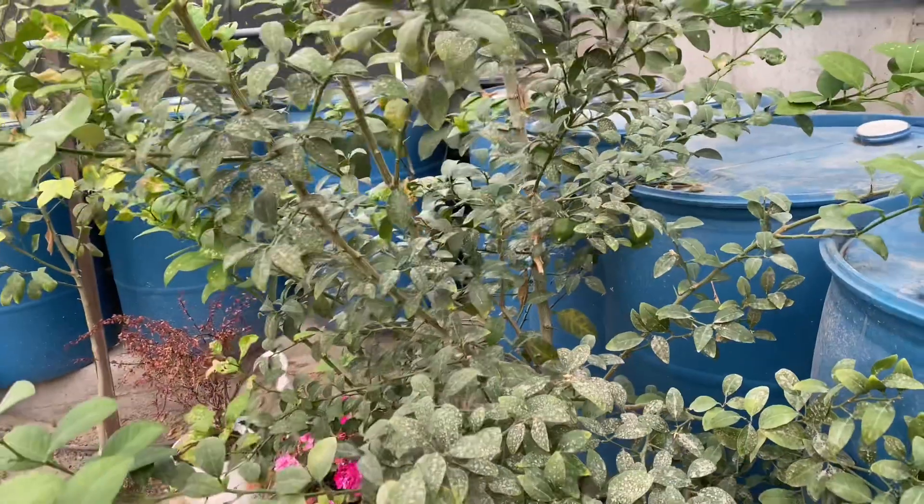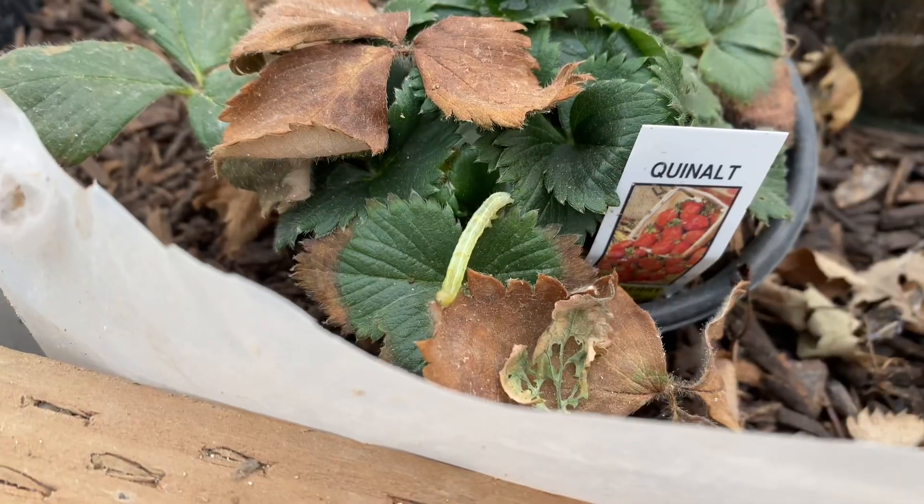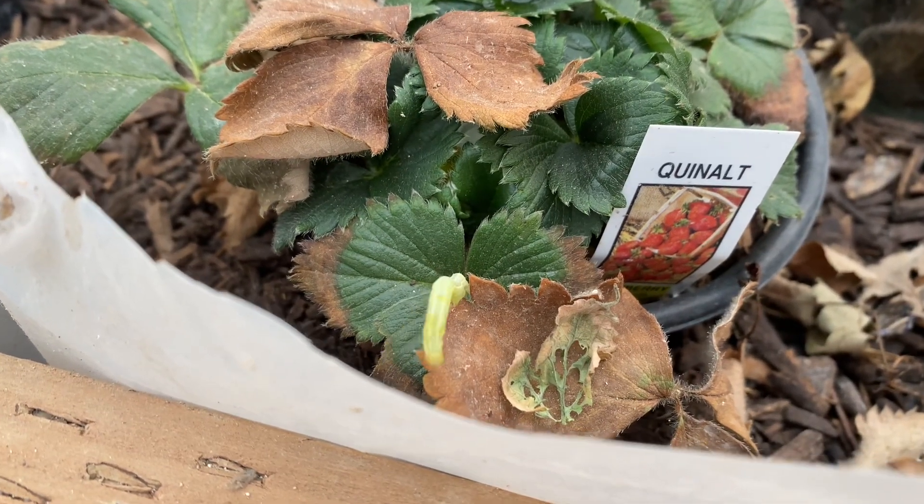I actually have a few other things I want to do tomorrow or Tuesday — probably going to go out and put the steer manure around the rhubarb and show you that process. Oh my goodness, there is another caterpillar. These guys are wreaking havoc and causing me problems everywhere.